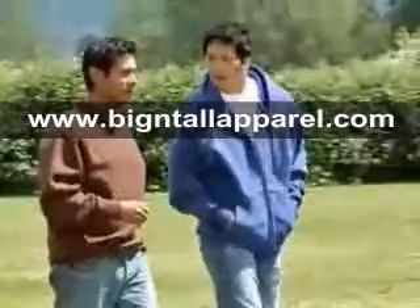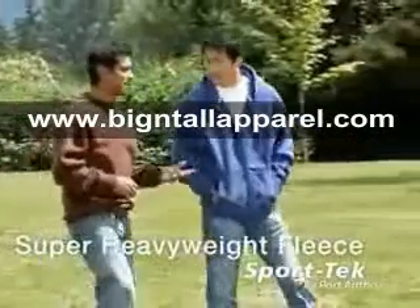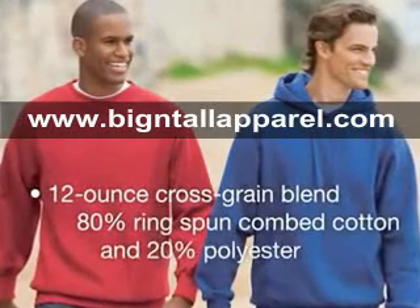Looking for super heavyweight warmth? Our Sport Tech Super Heavyweight Fleece is the most warmth you can get from a sweatshirt. These rugged sweats are made from a 12-ounce cross-grain blend of 80% ring-spun combed cotton and 20% polyester.